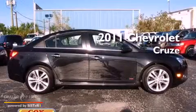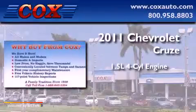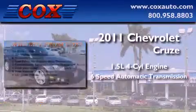This is a 2011 Chevrolet Cruze. It features a 1.4-liter four-cylinder engine and a six-speed automatic transmission.